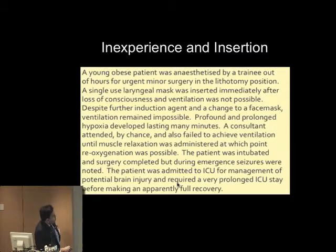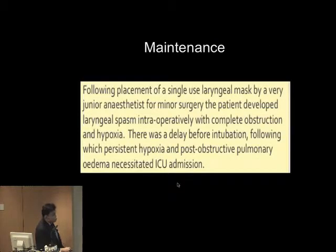Another inexperience case: a young obese patient, trainee, out of hours, minor surgery in the lithotomy position. A laryngeal mask was inserted, then loss of consciousness — ventilation not possible. More induction agent given, changed to face mask, ventilation remained impossible. Hypoxia developed, a consultant arrived, the patient was intubated and surgery completed, but the patient ended up in ITU. In a maintenance case, following placement of a single-use LMA by a very junior anaesthetist for minor surgery, the patient developed laryngeal spasm intraoperatively with complete airway obstruction and hypoxia. Delay before intubation following persistent hypoxia resulted in post-operative pulmonary oedema requiring ICU admission.